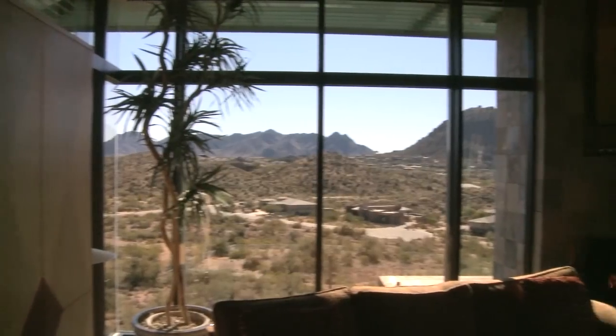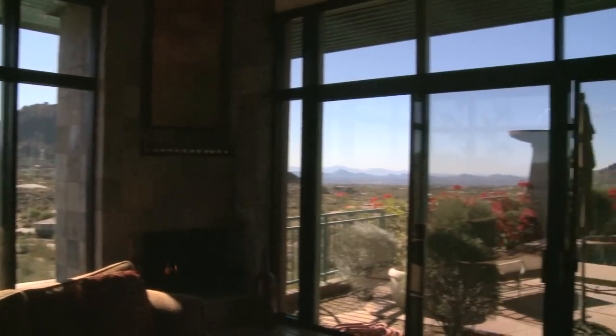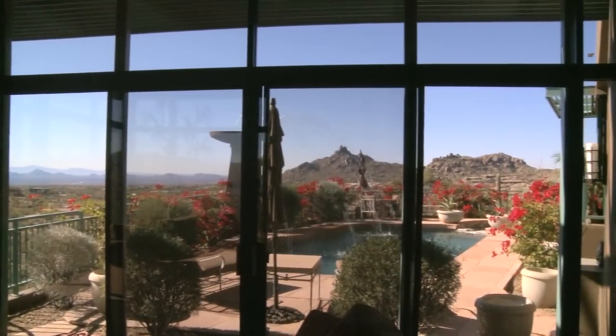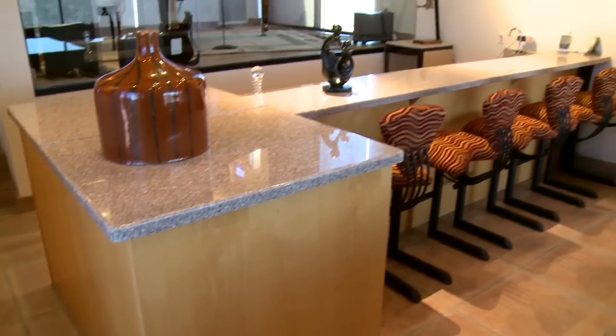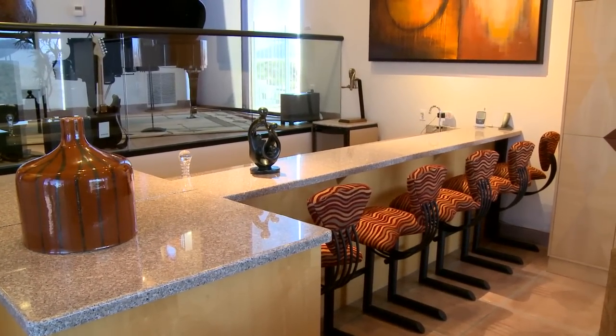This mountaintop estate incorporates breathtaking views from the rolling foothills all the way to Pinnacle Peak, offering panoramic serenity both inside and out. This elegant Rosa Sardé polished granite countertop bar offers a perfect place for hosting your next event.